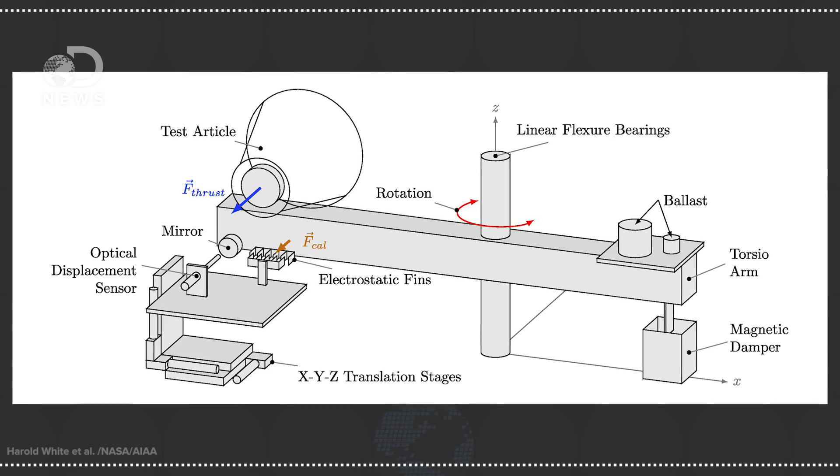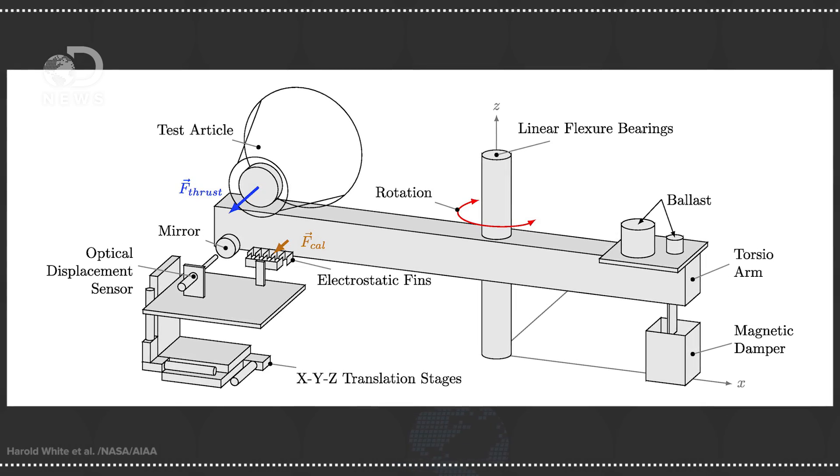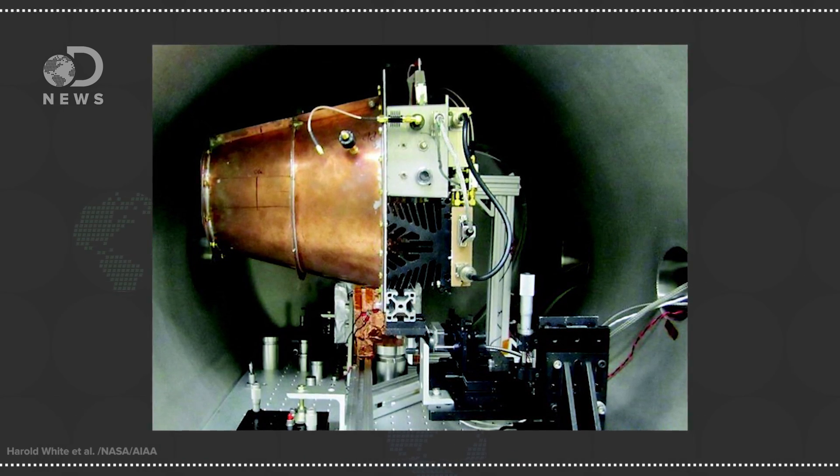To test this, they put their Q-thruster on a low-thrust torsion pendulum — basically an uber-balanced rotational arm to measure micronewton thrust. The pendulum was balanced perfectly to give the thruster experiment the illusion of zero-gravity conditions, and then the whole setup was placed inside a vacuum chamber to eliminate any movement of air. They even dampened any harmonic or oscillatory motions as well as vibrations, and they registered 1.2 milli-newtons per kilowatt.